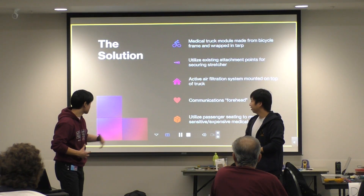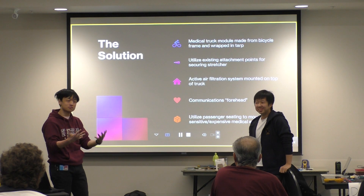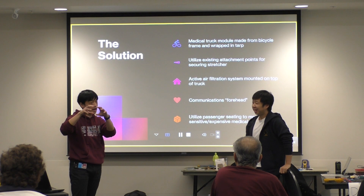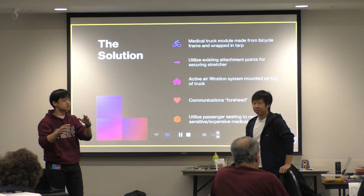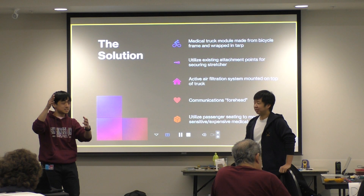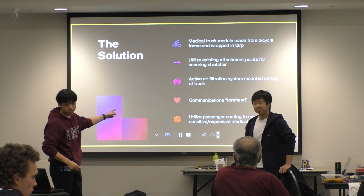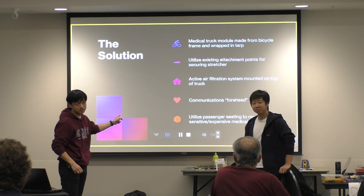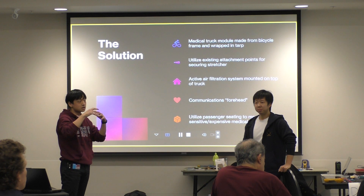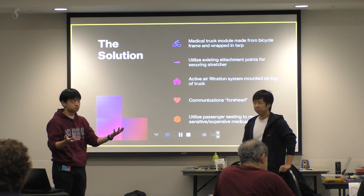My favorite part is the communications 'forehead' — affectionately named because it will be attached on top of the cap of the pickup truck. Imagine those U-Haul vans with the big foreheads that have a label on the side — that area on our cap can be repurposed for communications equipment. It's a great location on top of the truck to mount equipment that will receive and transmit video and radio signals.